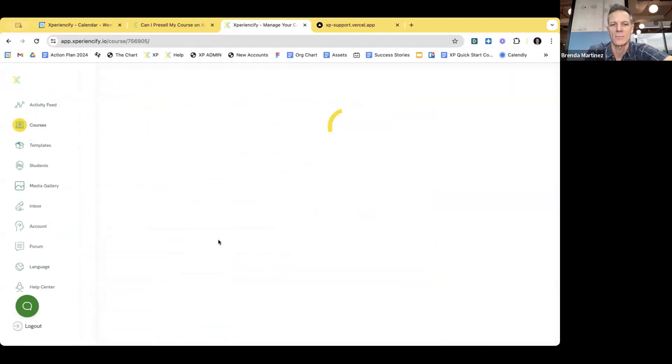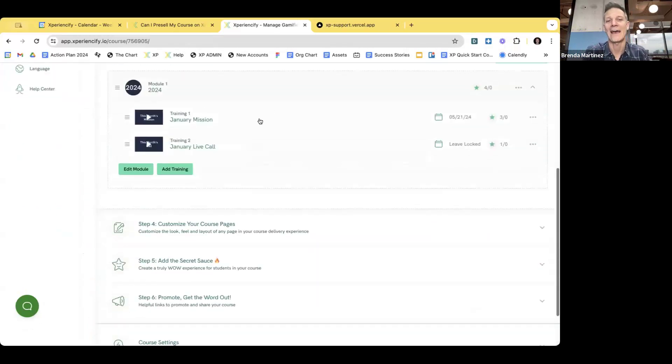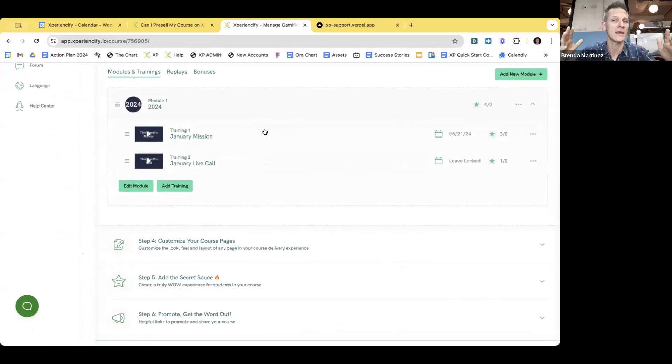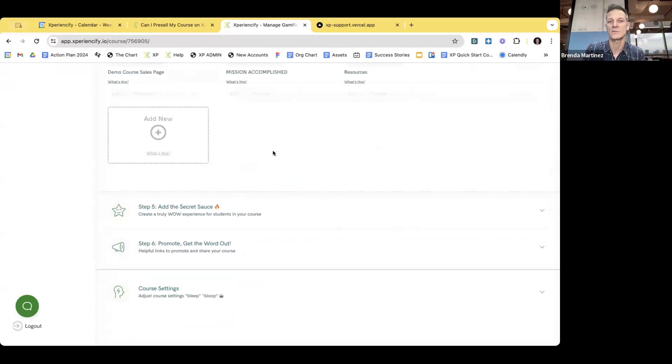I'm going to pop into the course now and click on gamified membership. We're making the assumption that I've added my course content — though this doesn't necessarily have to be the case. One of our marketing best practices is to use one of our templates to quickly create an order page and put a new course idea out to the world to see if it will fly. For example, let's say you have a new membership idea — like 'how to grow your business' — and you're not sure if people are interested.